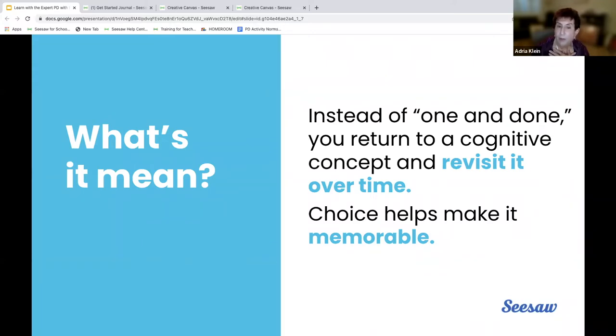That's one thing we've been talking about a lot in this work. One and done, but the cognitive concept is revisit over time. And choice makes it memorable. I repeat it on purpose — I said it at the beginning, I gave an example, then I gave a repetition. It will stick differently; it will go deeper, going from working memory to long term memory more often that way.